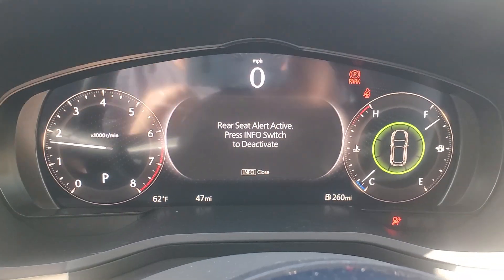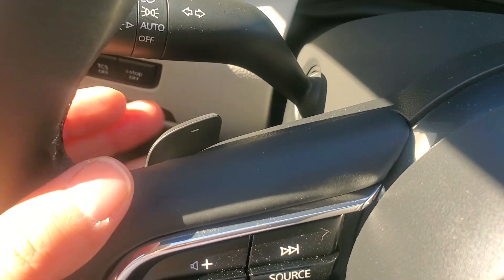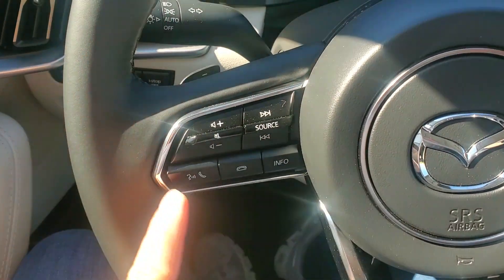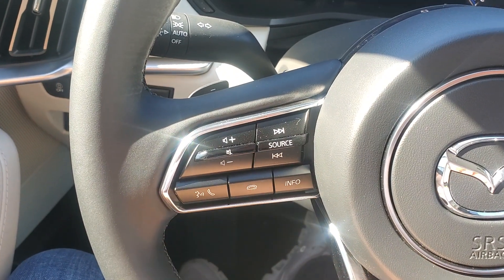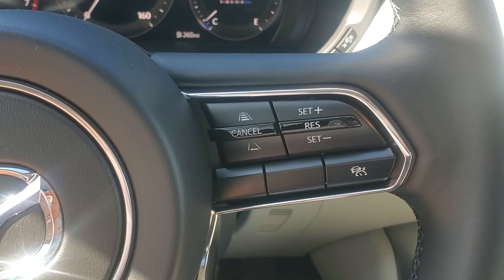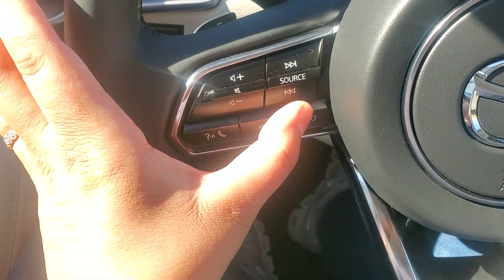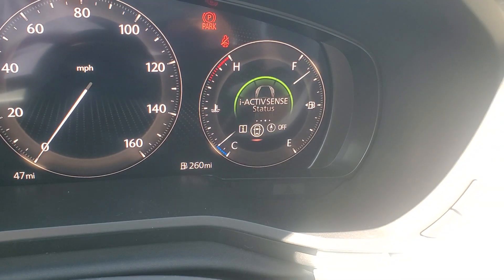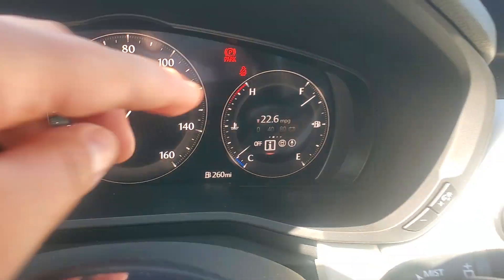All LCD. Heads-up display. Paddle shifters. Controllers for your Apple CarPlay and Android Auto, which are wireless, as well as your music and phone. Adaptive cruise control. And by pushing the info button here, you can change the information displayed on the right side to get different information.